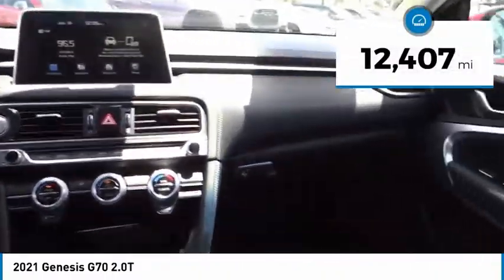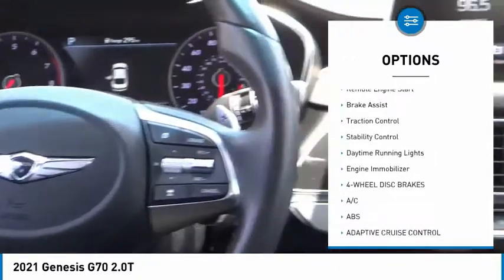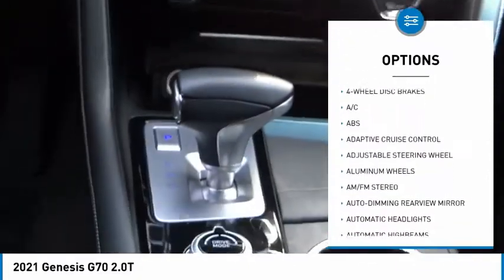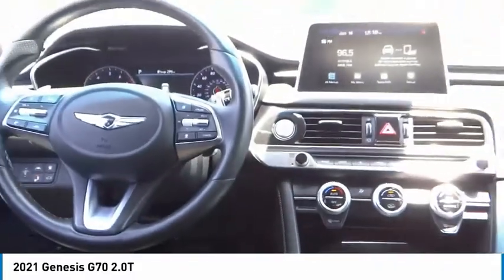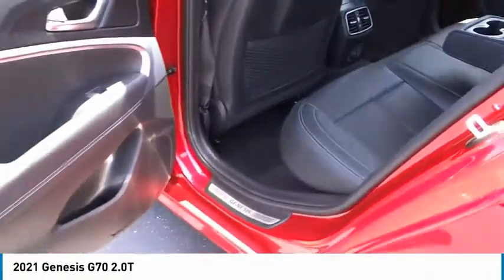This vehicle has less than 15,000 miles. Here are some of its great options: tire pressure monitor, blind spot monitor, heated mirrors, aluminum wheels, remote engine start, brake assist, traction control, stability control, daytime running lights, and engine immobilizer. A vehicle like this doesn't come along every day — come in and get it before someone else does.